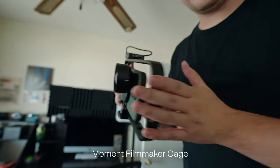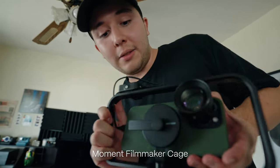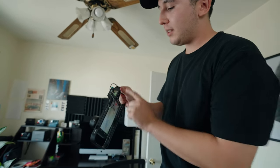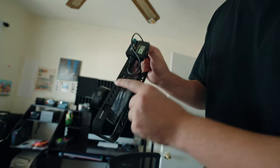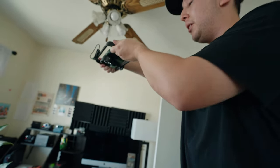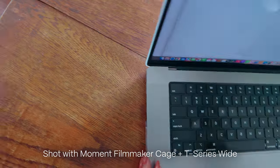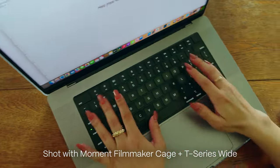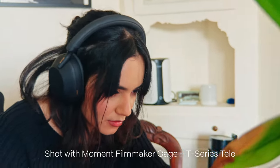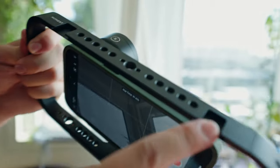Next up is the Filmmaker Cage by Moment. I love this not only because it's MagSafe — so you just toss it on and off — but you can also mount mics and lights on top with the cold shoe, plus a bunch of quarter-20 mounts, and you get two points of contact for stability. If you like shooting handheld but want to avoid micro jitters, the Moment Filmmaker Cage is perfect, and the mounting points are a great bonus for mics or lights.